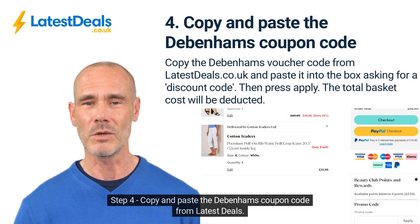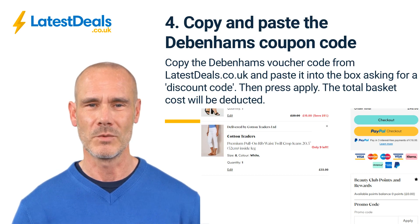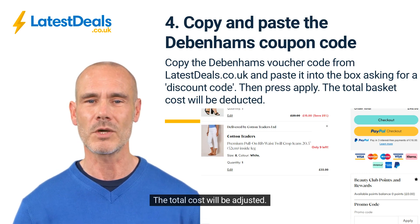Step 4: Copy and paste the Debenhams coupon code from Latest Deals and press apply. The total cost will be adjusted.